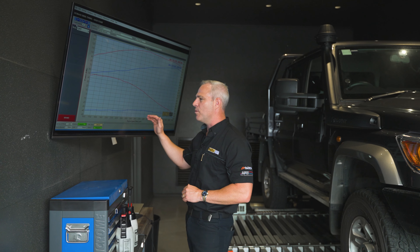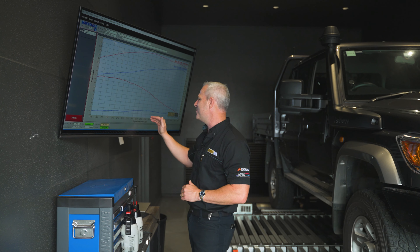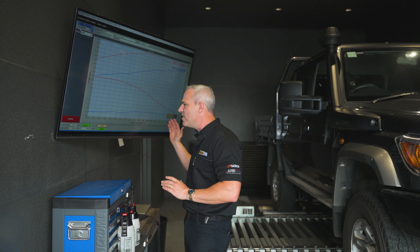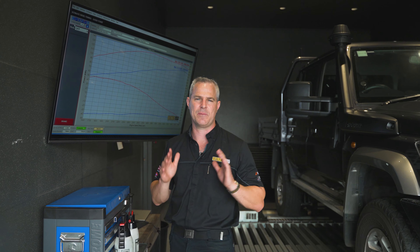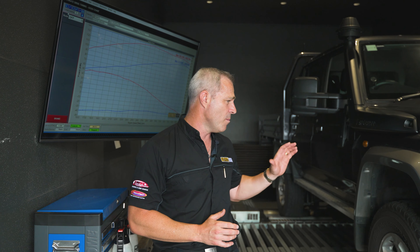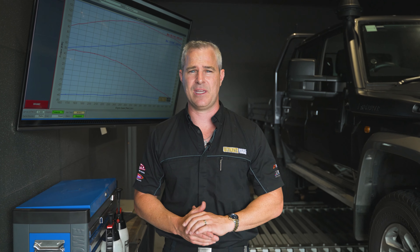It was making peak torque prior to tuning the vehicle up closer to 2800 RPM, so we've moved that significantly back to 1800 to 2000 RPM, which is going to be so much nicer to drive, and more importantly with this vehicle, towing in particular.